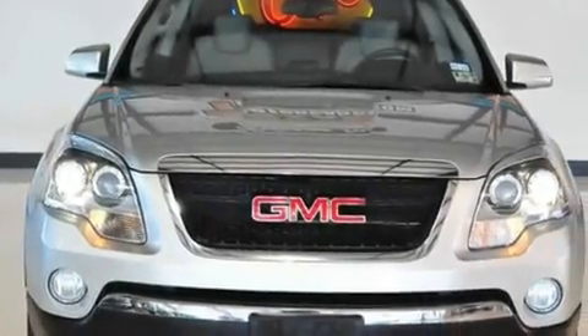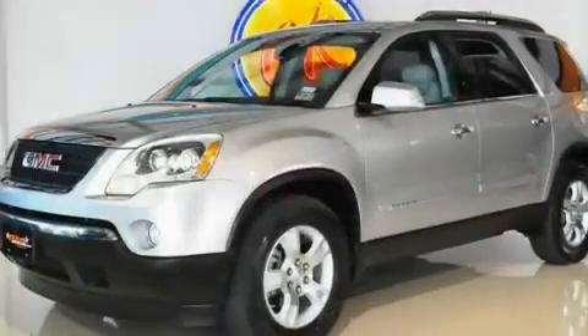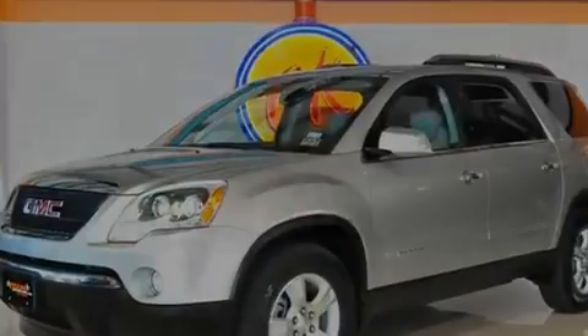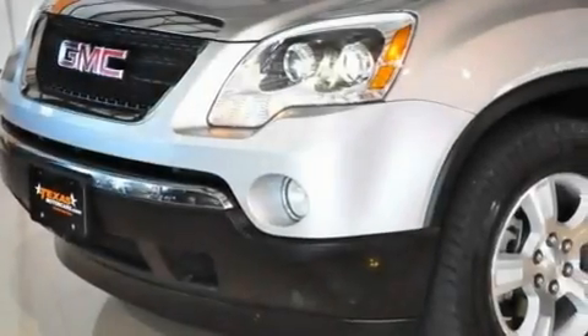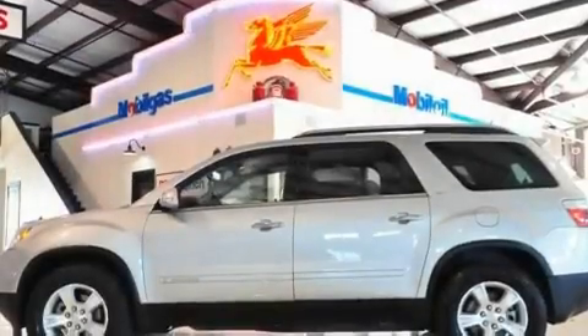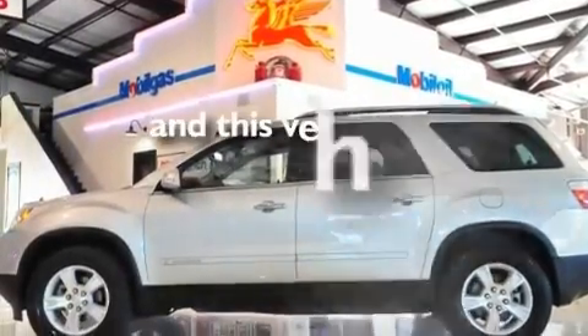Its top features include heated front seats, air conditioning with automatic climate control, a home-link feature, a premium sound system, a rear spoiler, running boards, fog lamps, a low-tire pressure indicator, a rear window defroster, and this vehicle has fewer than 43,000 miles on the odometer.